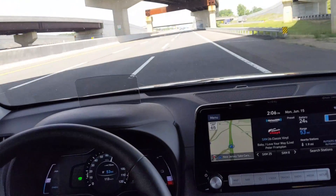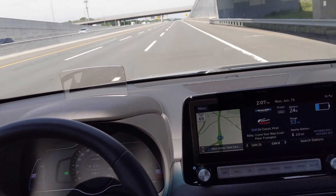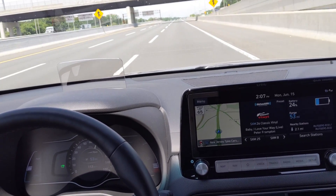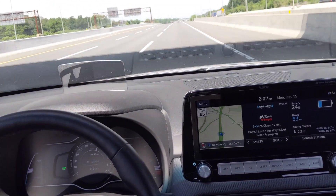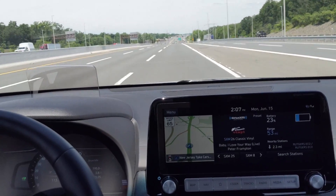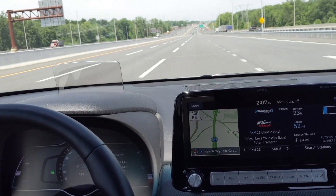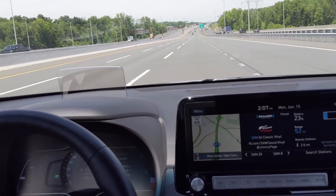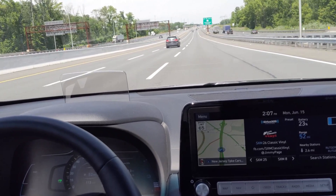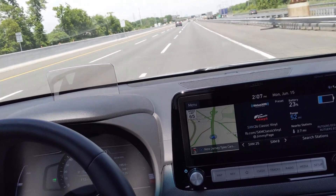Some people might ask, if Kyle did it last month, why is Inside EVs doing another one? When we have the opportunity to get the car in two different areas and have it road tested by two different people, we do that — it's just another data point. I'm not saying what I'm doing is better than what Kyle did or vice versa, but it gives our readers another data point to look at. Typically we're within five or six miles of each other. It looks like this time the gap is going to be much wider. You'll find out when I check in next at the Electrify America station.